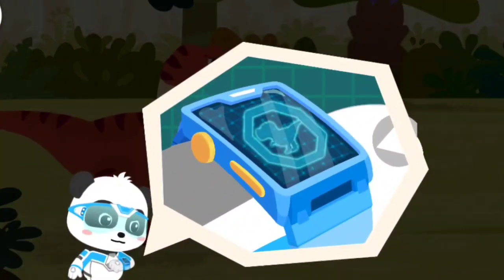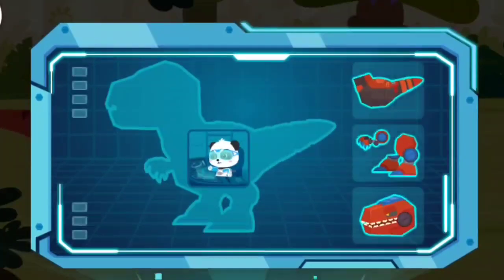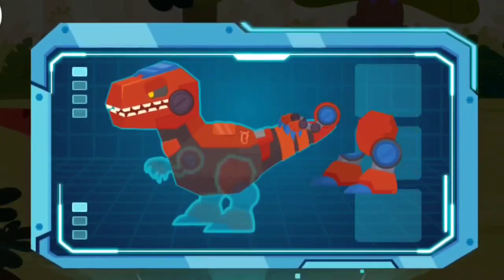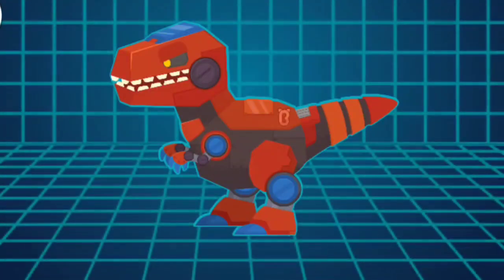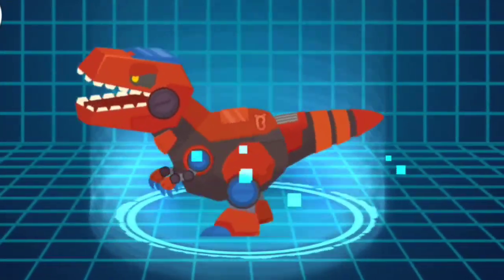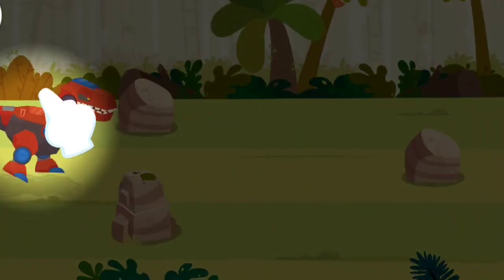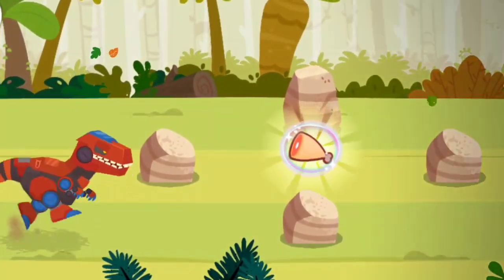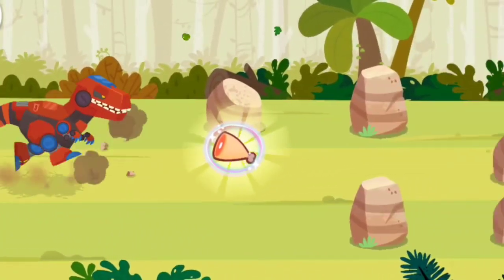Magic Watch! Activate the transformation device! Captain Kiki! Super Transformation! The force of the Tyrannosaurus Rex can break through these obstacles. Meat is hidden behind these obstacles. Break through the obstacles to get the meat.